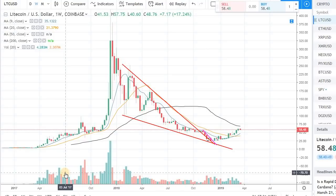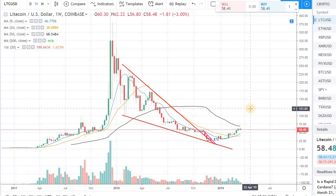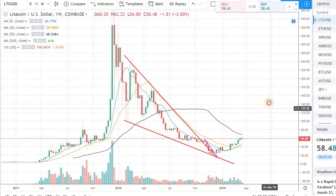Hey guys, welcome back to the channel, welcome back to Phantom Strategies. Let's talk about Litecoin in this video. I just wanted to cover Litecoin real quick.